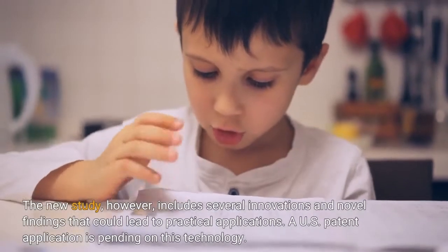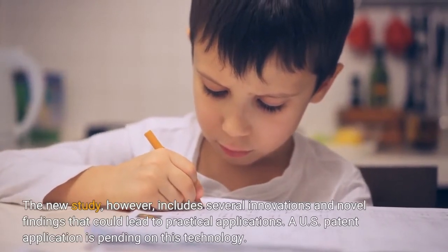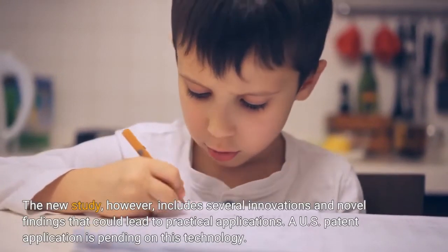The new study, however, includes several innovations and novel findings that could lead to practical applications. A U.S. patent application is pending on this technology.